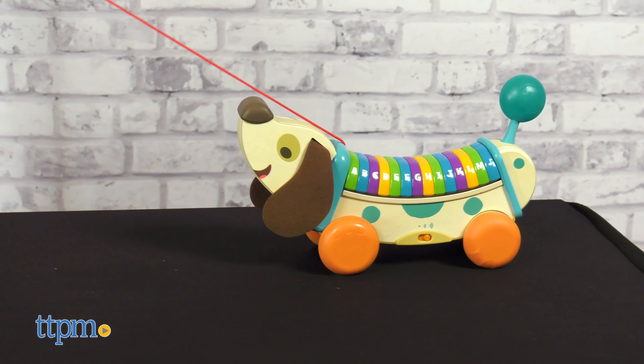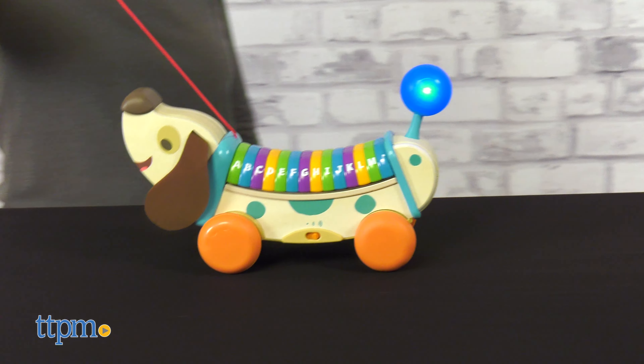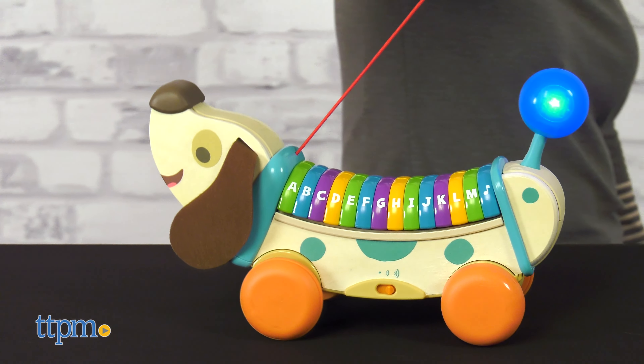Tell me which song is your favorite in the comments. This toy comes with two AA batteries and has two levels of volume.